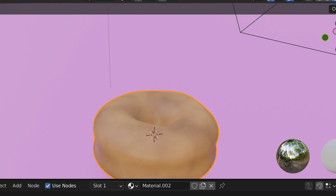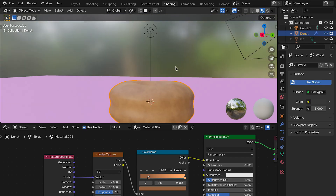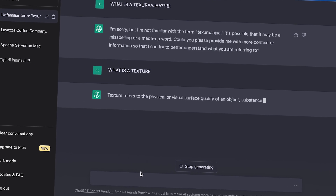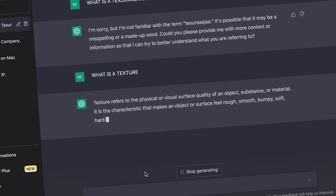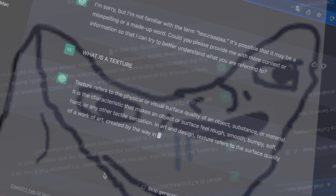This is the second day of the week, and today we're gonna learn some really interesting steps: shaders, textures, lighting probes, and geometry nodes. We're also going to export the complete donut. So first, I started with texture. For those who don't know what a texture is — a texture refers to the physical or visual surface quality of an object, substance, or material. It's the characteristic that makes an object feel rough, smooth, bumpy, soft, hard, or any other tactile sensation. So it's basically a visual surface that makes our donut even more realistic.